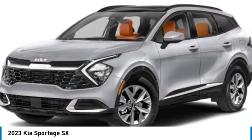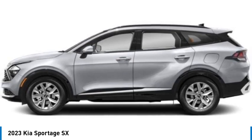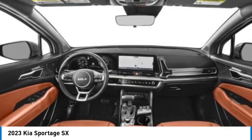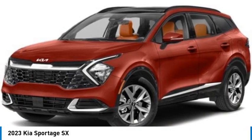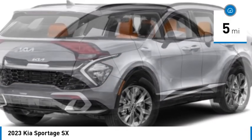Looking for the right vehicle? Check out the 2023 Sportage. With its sleek and stylish exterior and its roomy, feature-laden interior, the Sportage both looks good and performs well on the road, and is priced below $35,000.